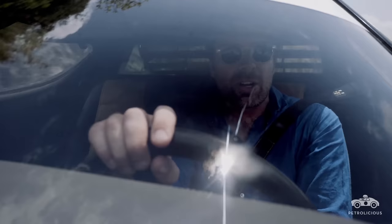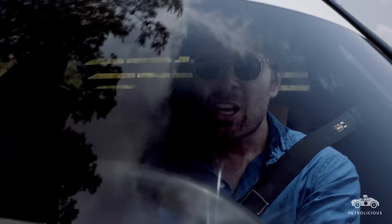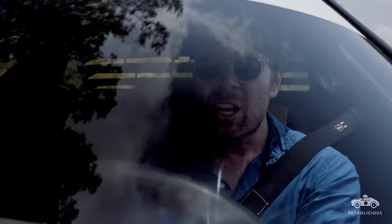We often talk about homologation specials being purebred, but normally that's in reference to shoehorning an absurdly large engine into a tiny family saloon, or changing body panels from steel to aluminium. Rarely, if ever, have we talked about a car that is entirely designed from scratch as a racer, as a rallyer, as a competition car, with the sole purpose of winning.